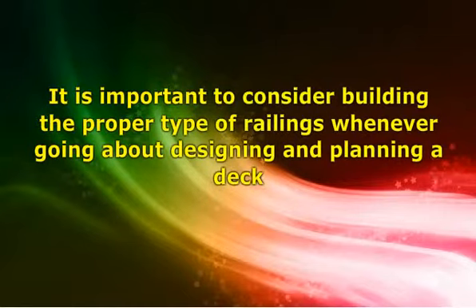Besides creating a safe environment, it needs to appeal to the senses. There is no need to think that a deck must be railed in by metal gates. The same kind of material used for the deck certainly can translate to the railings, but before the decks and railings are constructed, make certain to adhere to any local, municipal or building codes.